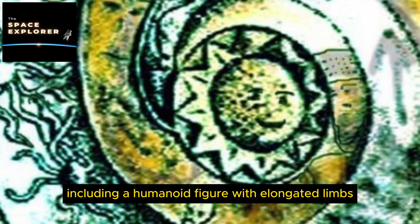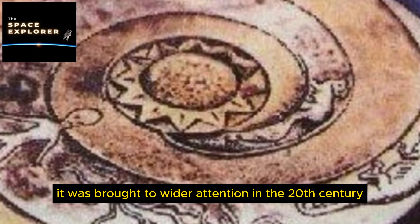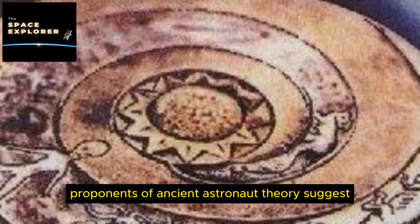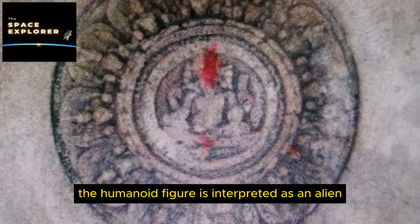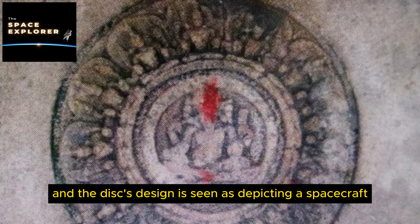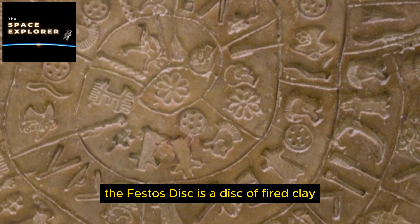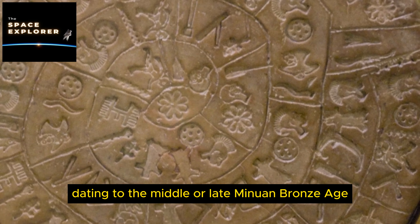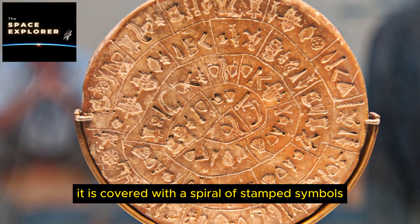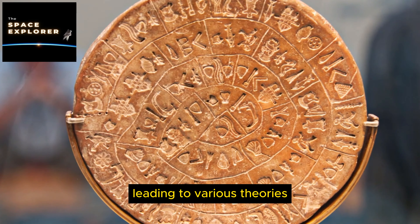7. The Dropa Stones. The Dropa Stones are a series of circular stone discs, each about one foot in diameter, with a spiral groove composed of tiny hieroglyphic characters. They were allegedly discovered in 1938 in the Bayan Kara Ula mountains on the border between China and Tibet. According to some accounts, the hieroglyphs tell the story of a spacecraft that crashed in the mountains, with the Dropa people being stranded on Earth. Mainstream academia dismisses them as a hoax.